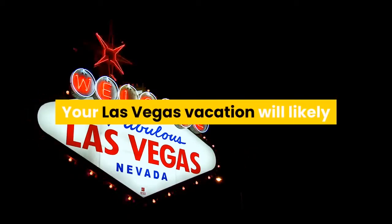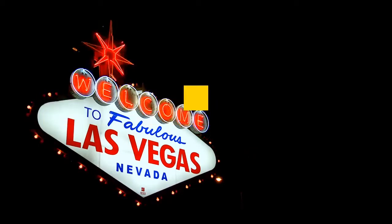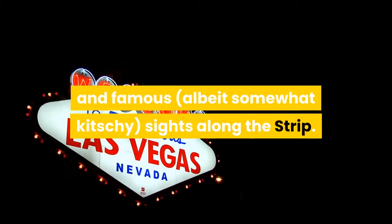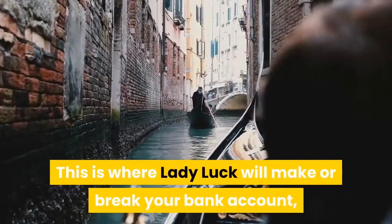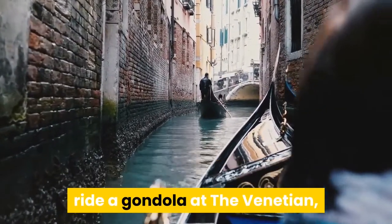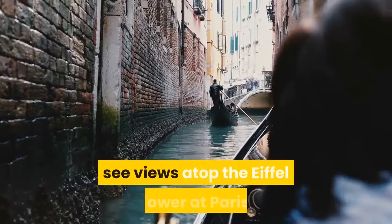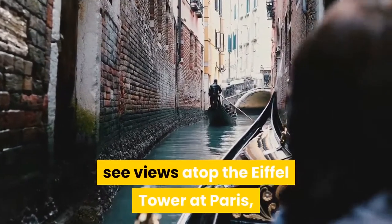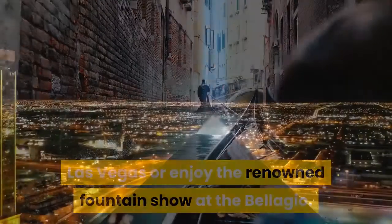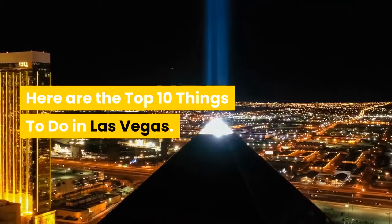Your Las Vegas vacation will likely revolve around the iconic neon lights and famous sites along the Strip. This is where Lady Luck will make or break your bank account, but there are other diversions attached to the casinos — ride a gondola at the Venetian, see views atop the Eiffel Tower at Paris Las Vegas, or enjoy the renowned fountain show at the Bellagio. Here are the top 10 things to do in Las Vegas.